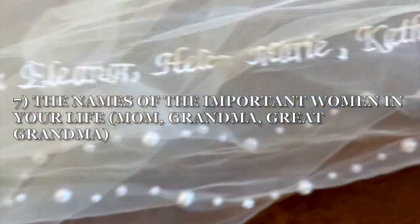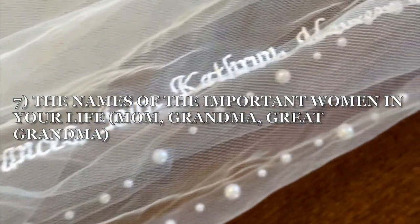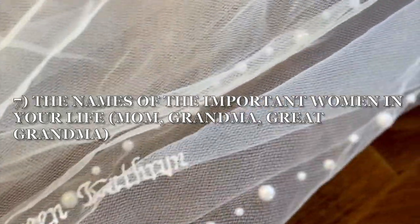Idea number seven is kind of similar with a different twist. This is actually doing the names of the important women in your life. This bride chose her mom and her grandparents on both sides of the family.